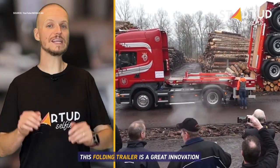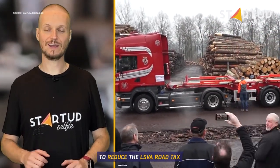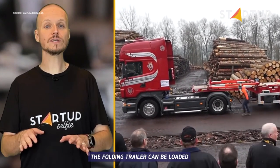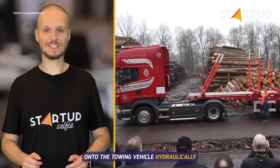This folding trailer is a great innovation for the timber industry. To reduce the LSVA road tax on freight carriers, the folding trailer can be loaded onto the towing vehicle hydraulically.